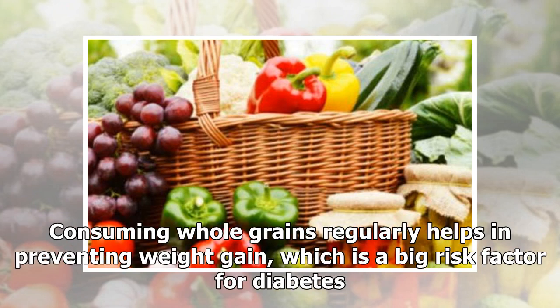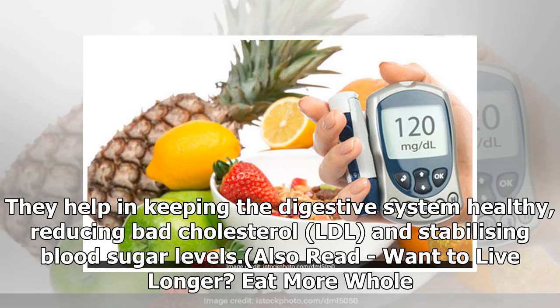Consuming whole grains regularly helps in preventing weight gain, which is a big risk factor for diabetes. They help in keeping the digestive system healthy, reducing bad cholesterol (LDL), and stabilizing blood sugar levels.